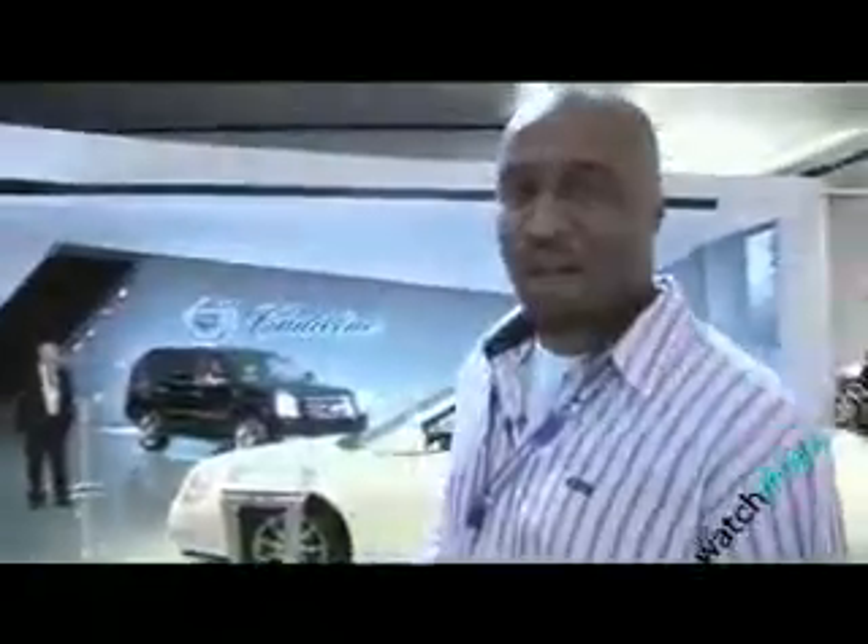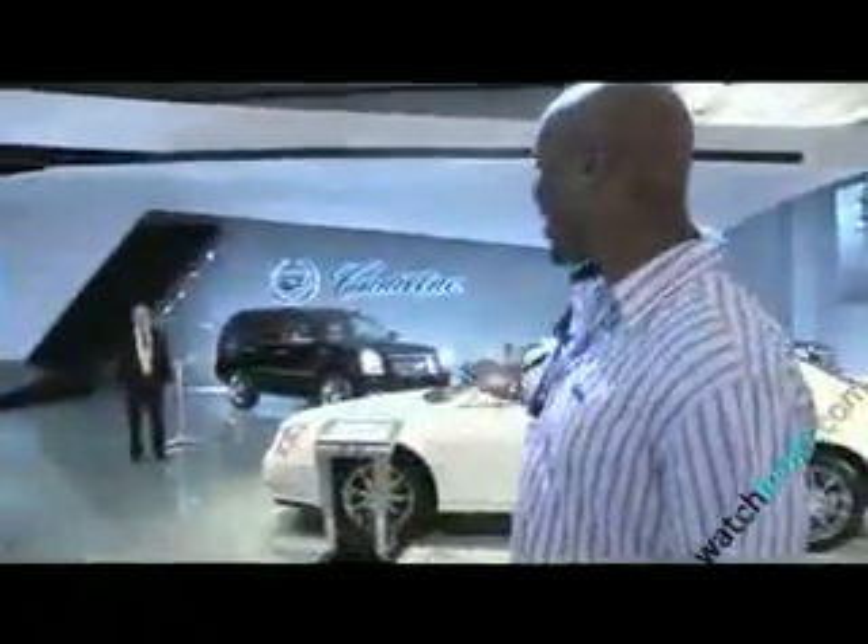We have the Cadillac booth here, and they have their trademark Escalade right out in front for everybody to see. Now Cadillac hasn't done too much of a showy showing here, but they have a really nice setup. The staff here are really good at answering questions and are forthcoming with information. They've also set up a little coffee and drink area so that people are comfortable and want to stay and speak to the representatives.